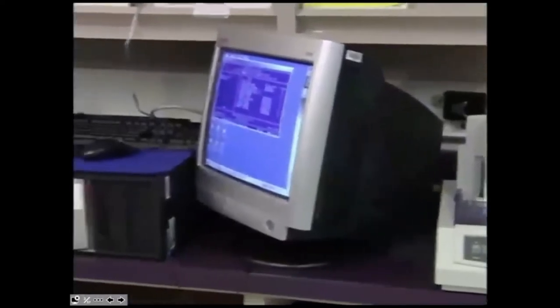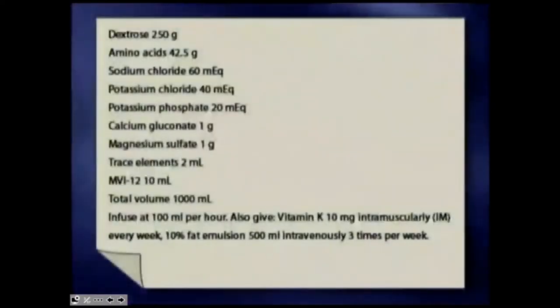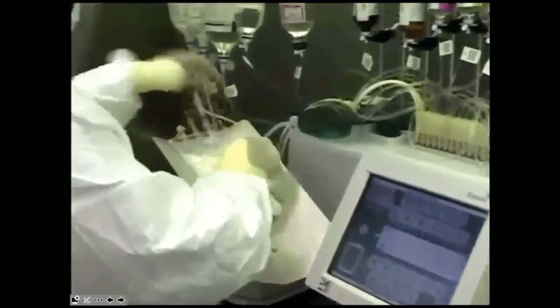TPN solutions are ordered specifically to meet a patient's metabolic and nutritional needs. The preparation has changed considerably in recent years. In the past, many components had to be prepared from non-sterile powders. Today, most TPN ingredients are available as sterile solutions made by gravity fill or by an automated compounding device. Gravity fill uses gravity to transfer base components into the final container. Its disadvantages include limited flexibility in volumes, longer preparation time, and less accurate volume measurement.